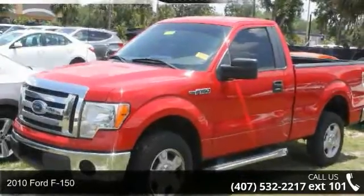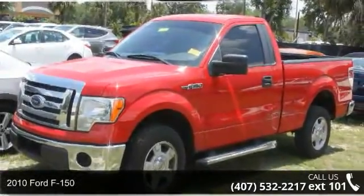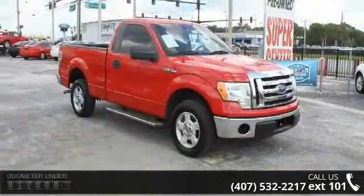Arrive in style with this 2010 Ford F-150. If you are looking for a first-rate auto, this one could be yours today.